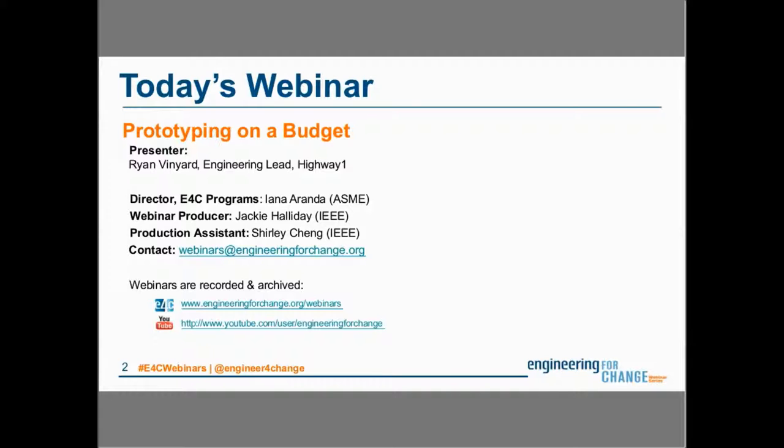Before we get rolling, I'd like to thank the E4C webinar series team. If anybody has questions about the series or would like to make a recommendation for future topics and speakers, we invite you to contact the team via the email address listed on the slide. If you're following us on Twitter today, please join the conversation with our dedicated hashtag, hashtag E4C webinars.